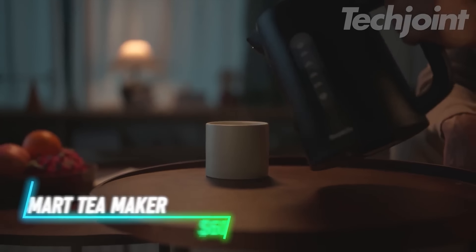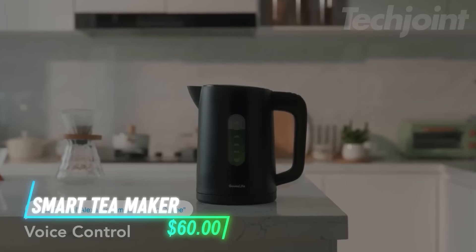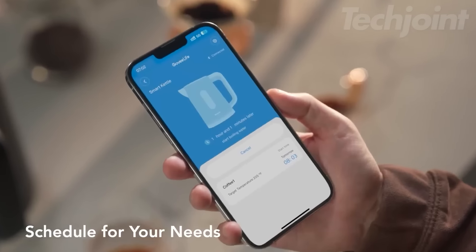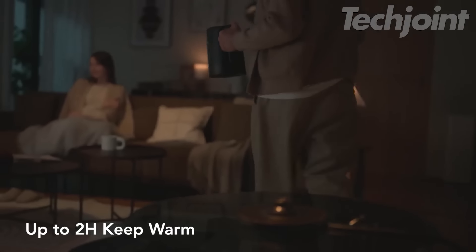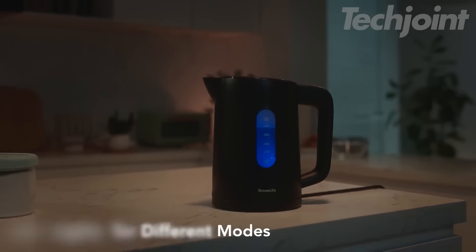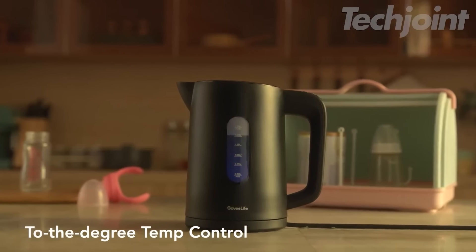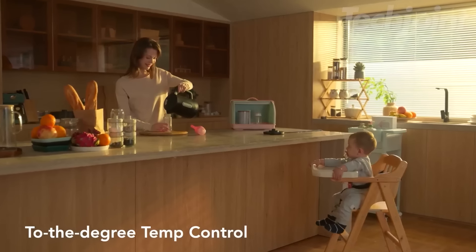This smart kettle helps boil water at different temperatures. It connects to Wi-Fi or Bluetooth, allowing control through a mobile app. You can set it to keep water warm for a while after boiling. A light shows how much water is inside and which setting is active. Safety features prevent overheating and dry boiling, making it easy to use.